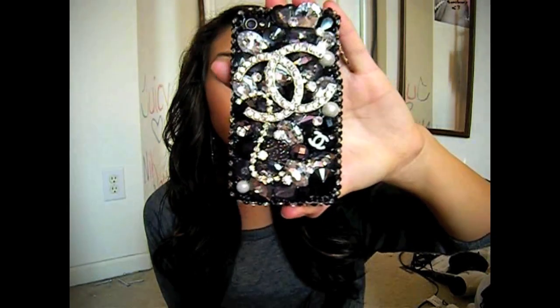Lux Addiction had Juicy Couture and you know stuff like that. I just love Chanel. It will match my purses and I just love it. Each of these are put on individually — they're made from Swarovski crystal.